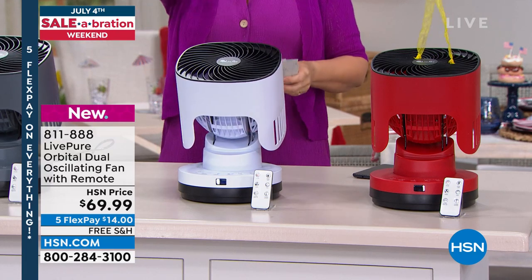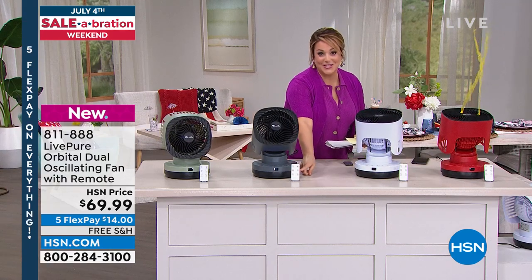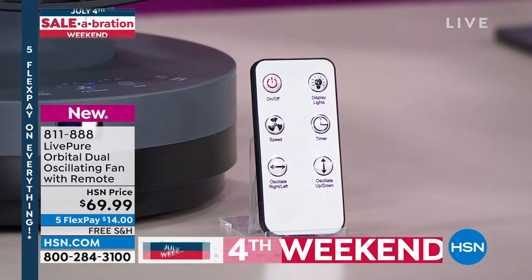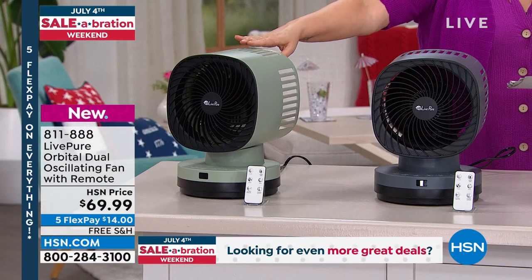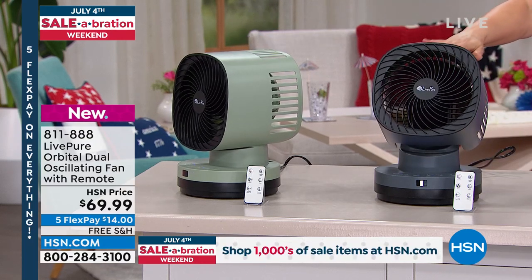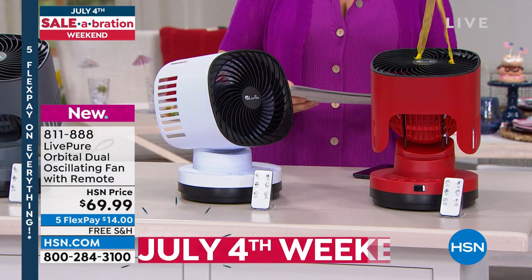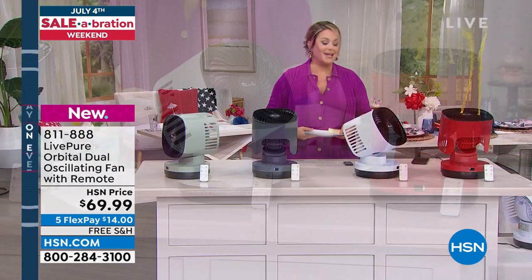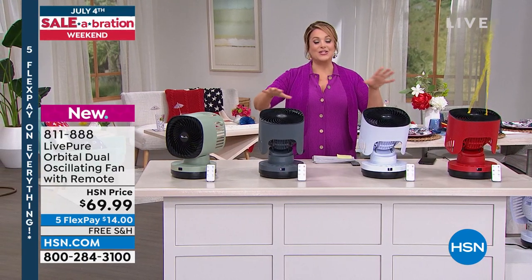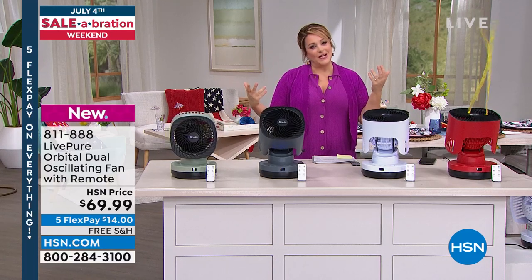Let me show you these great colors — it's just next level, giving you full coverage and power all around the room. The remote control is included so you don't have to get out of your favorite chair. We've got mint, gray, crisp white, and bright red. If you've got an outlet, plug this in and you could possibly turn down the AC because you're going to get that uninterrupted stream and breeze keeping you cool and comfortable all summer long.